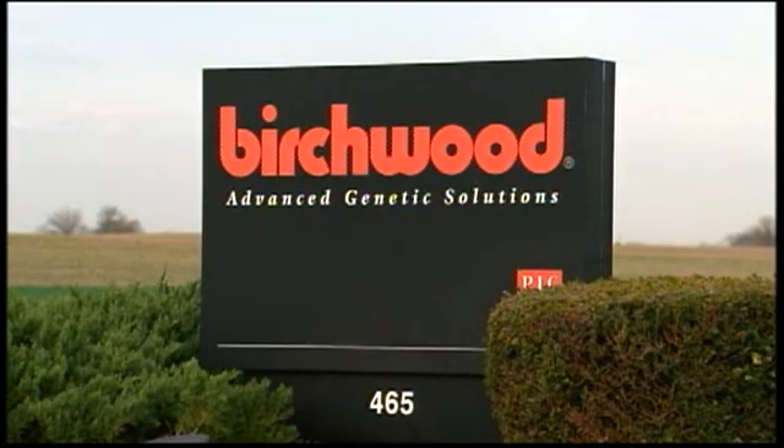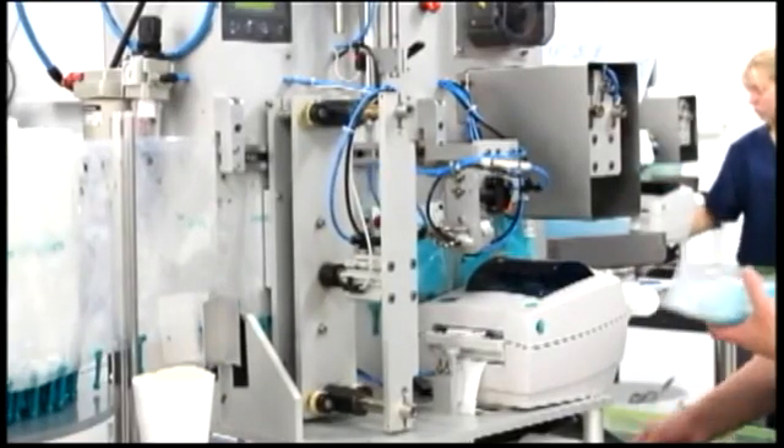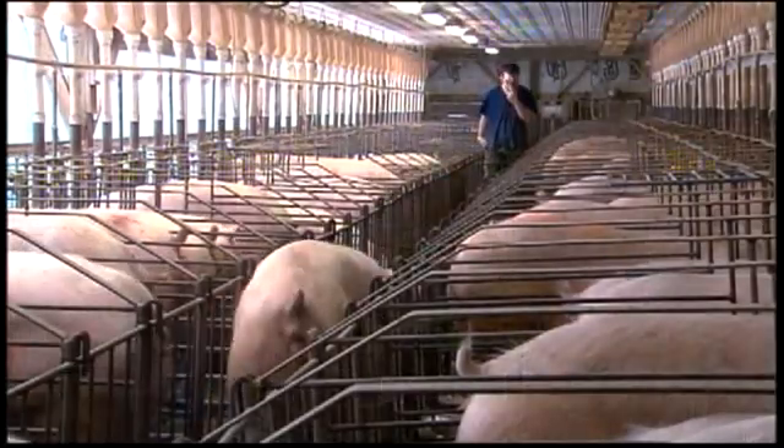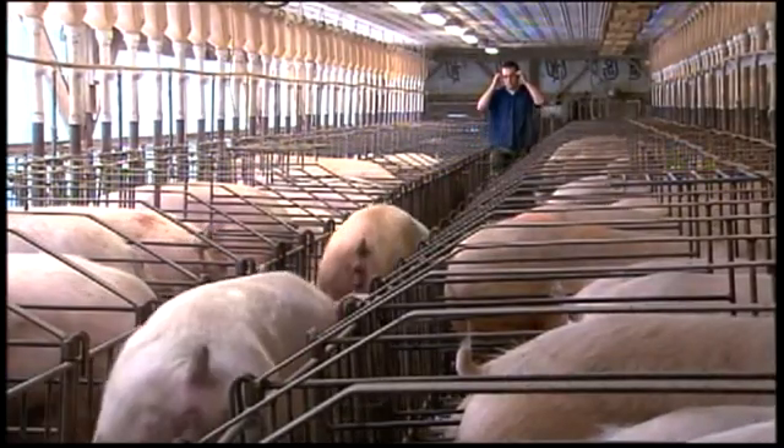Birchwood Genetics works with a major genetic company in the U.S. They house the boars, feed and take care of them, harvest and process the semen, and then distribute it to pork producers in the eastern Corn Belt. Birchwood supplies semen for many of the sows east of the Mississippi — that's why they're so focused on biosecurity.